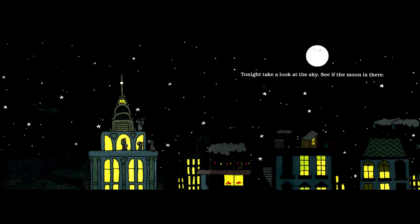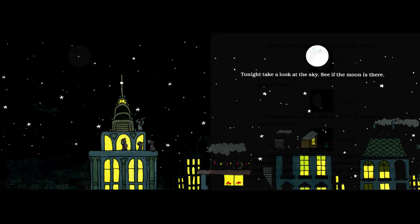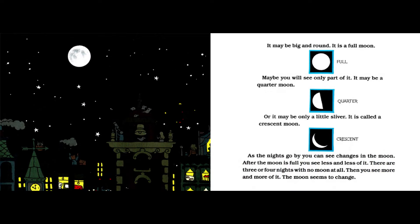Tonight, take a look at the sky. See if the moon is there. It may be big and round — it is a full moon. Maybe you will see only part of it. It may be a quarter moon. Or it may be only a little sliver. It is called a crescent moon.